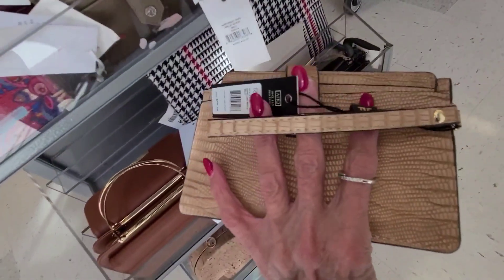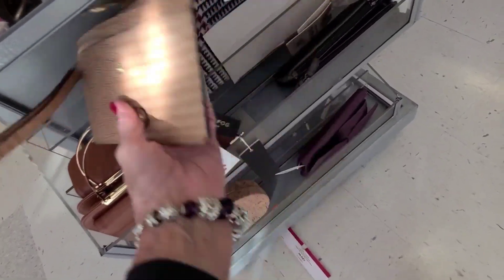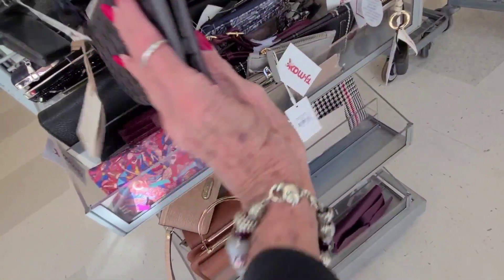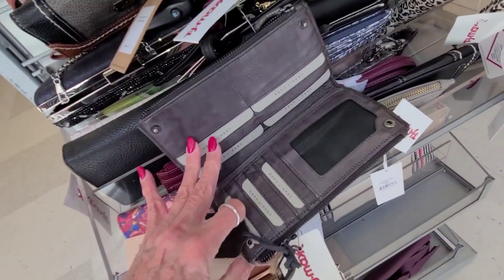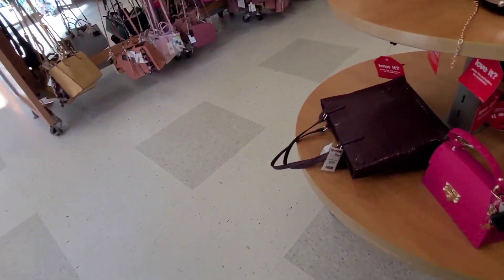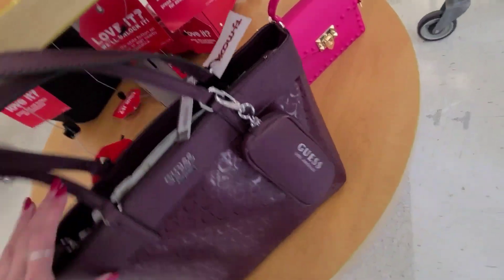London Fog — looks like it's two pieces. Another one from India — $25.00, nice and soft. And that one is $40.00.